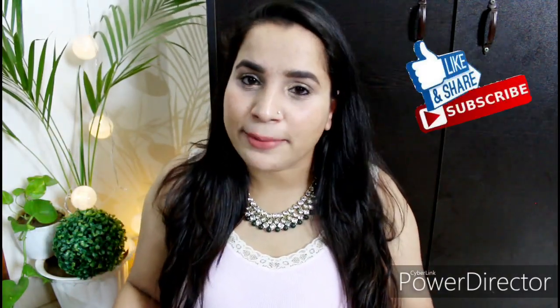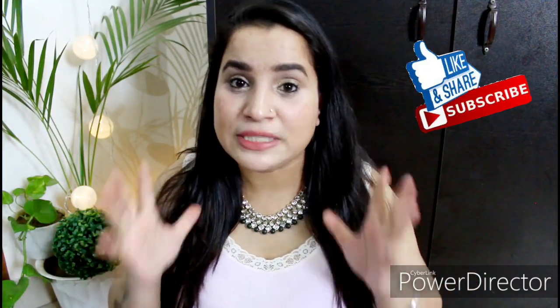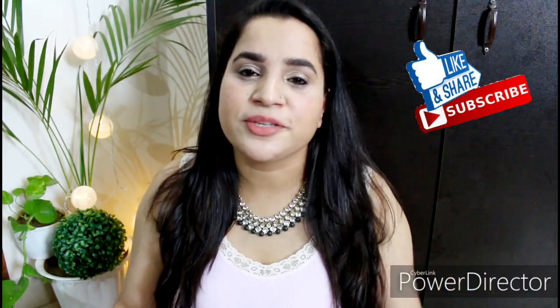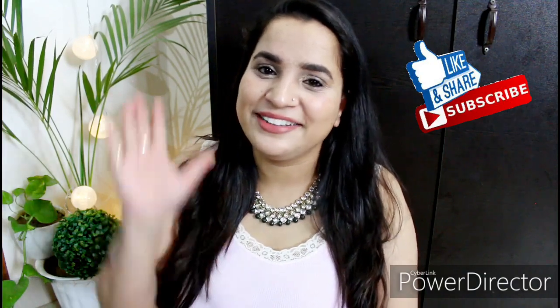That's all for this video, guys. I hope all your doubts are cleared and you can now make up your mind about which one to go for. If you liked today's video and found it helpful, please give it a like. And if you haven't subscribed to this channel yet, please subscribe. I'll see you in the next video. Until next time, bye bye!